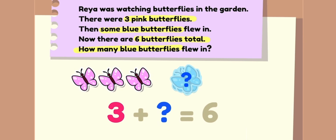Now that we have all the important pieces, let's solve the mystery. Three plus what equals six? Three plus three equals six.